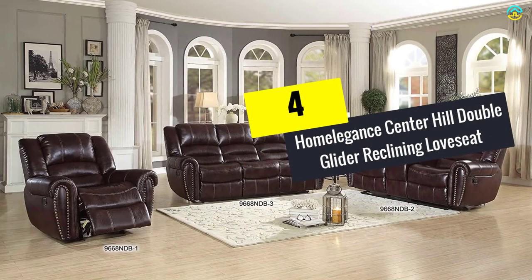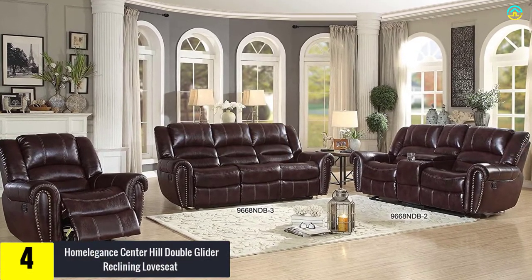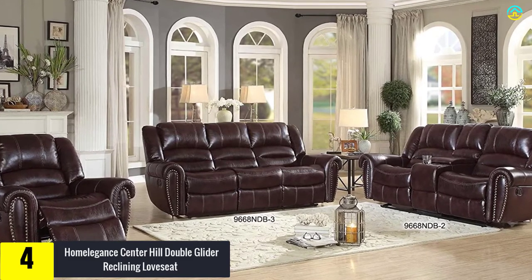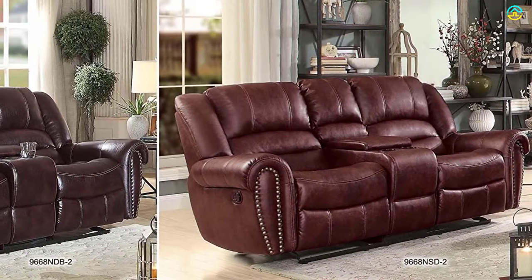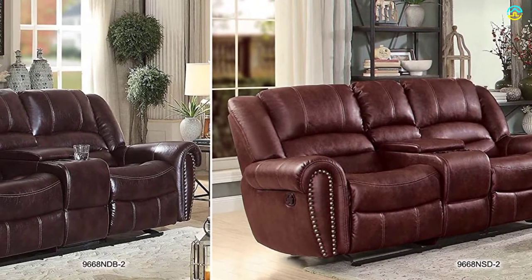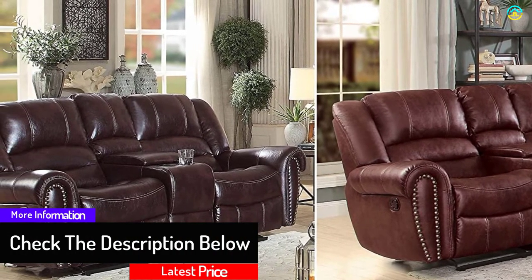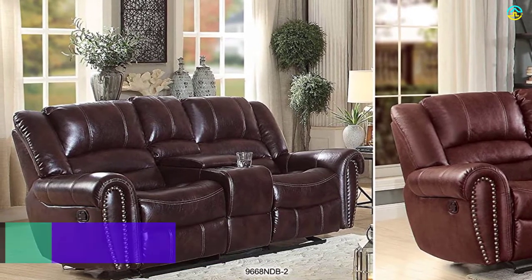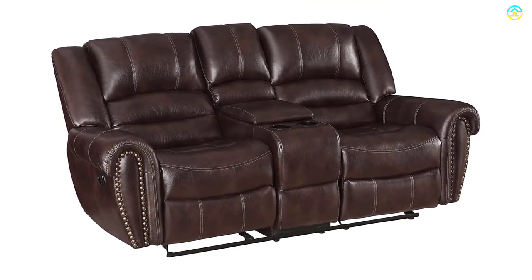At number four, we have the Home Elegance Center Hill double glider reclining loveseat. Home Elegance introduces functional furniture that adds ambiance to any room, available in different styles. Whether you prefer classic or modern reclining loveseats, their collection has something for you. With nearly 30 years of industry experience, they offer a wide range of products accommodating all sorts of settings and lifestyles.